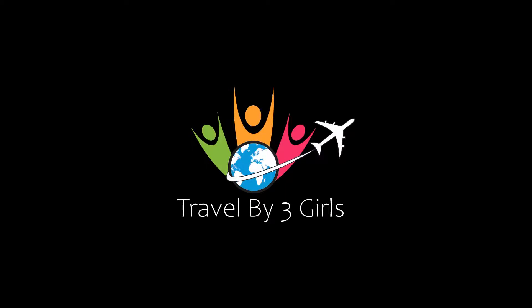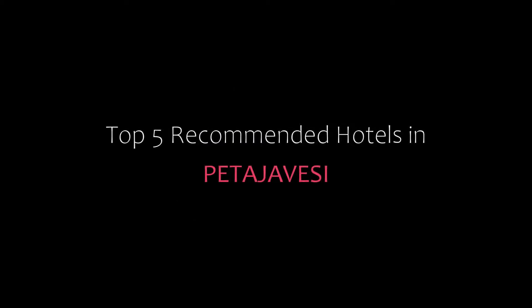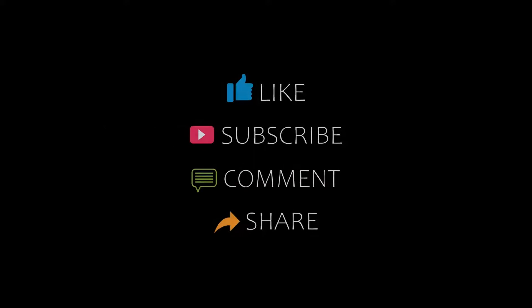Hello, welcome back to my channel and now you are watching a new video of top recommended hotels. Please subscribe to my channel and don't forget to like, share and comment. Let's start the video.